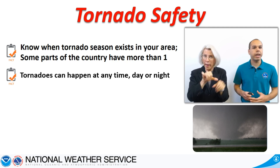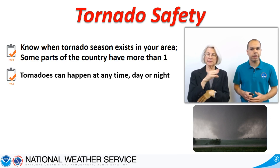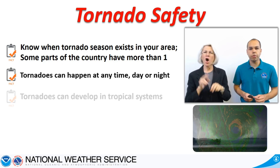A weather radio is a great option, and assistive technology such as strobe lights and pillow shakers are available for the deaf and hard of hearing. Be on the lookout during tropical systems as well. They are known to produce tornadoes.